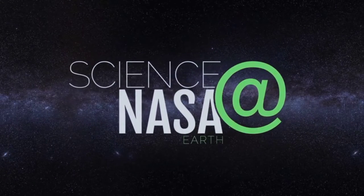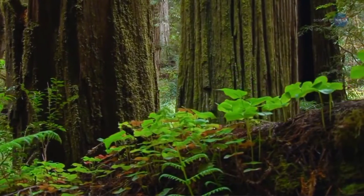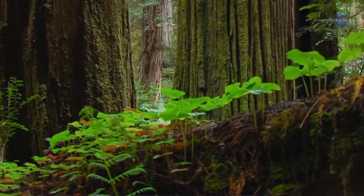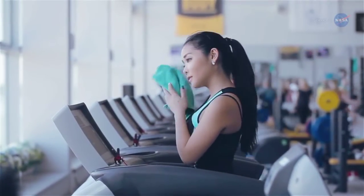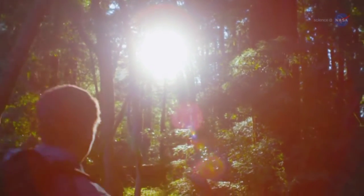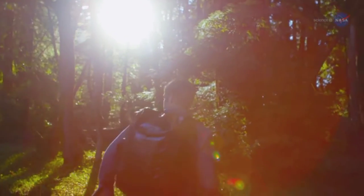Presented by Science at NASA. Did you ever notice how the air can seem cooler when you enter a forest? Humans aren't the only living things that sweat to cool off. When trees and plants sweat, they cool themselves and can cool the surrounding air.